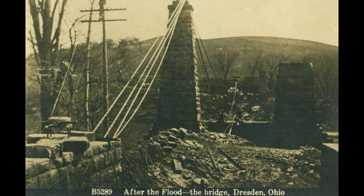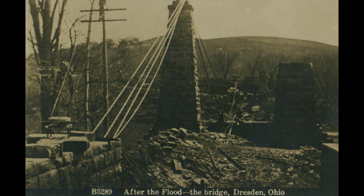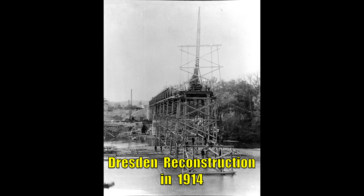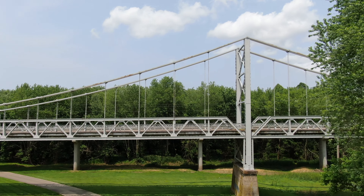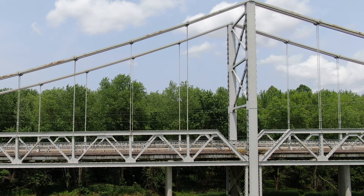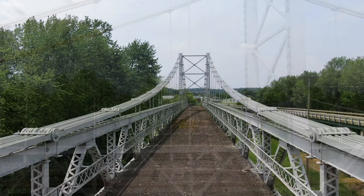Did they rebuild it? They did, and fairly quickly. As the flood was in March, by June the county commissioners were already advertising for a new bridge. They advertised for multiple kinds of structures: a steel truss, a concrete arch, or a wire suspension bridge. They initially decided on the steel truss, but for some reason in 1914 decided to re-bid it, and then contracted with the Bell Fountain Bridge Company. Because the original bridge had been destroyed by flood, they put really tall towers on the new bridge so it would be elevated above any potential floods.